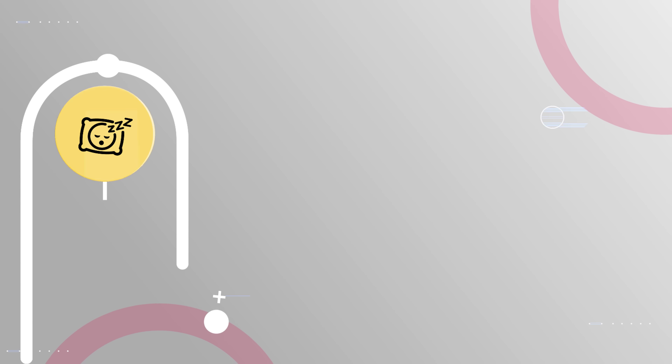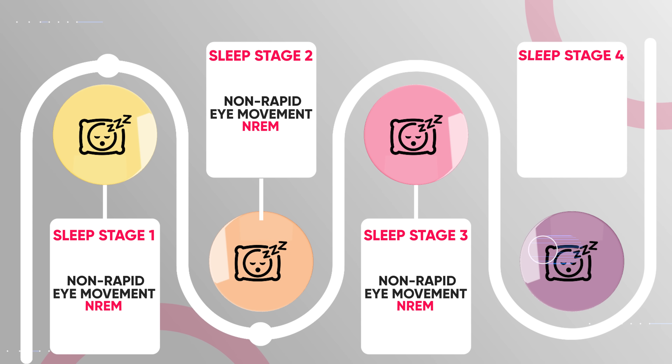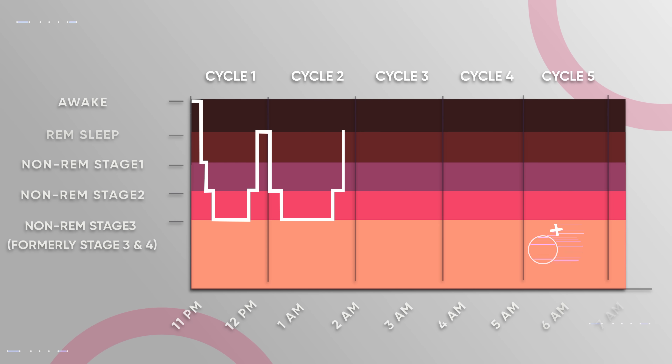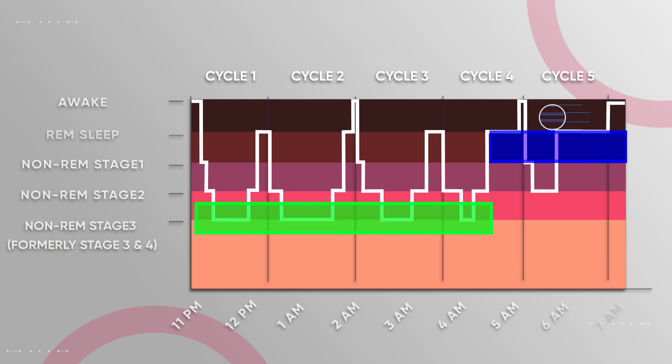Each of those sleep cycles also contains four individual sleep stages. The first three stages are composed of non-rapid eye movement, also known as NREM. Meanwhile, the fourth stage is composed of rapid eye movement, also known as REM. Here's what a night of sleep looks like when you go through five cycles that last about 90 minutes each. During the first cycle, you spend most of your time in non-REM stage three. But the further you get into your night's sleep, the less time you'll spend in non-REM stage three, and instead you'll spend more time in REM sleep. Different things will happen to your body during each stage.